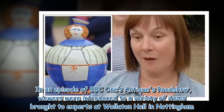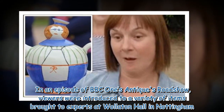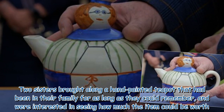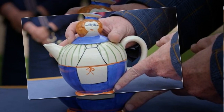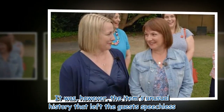In an episode of BBC One's Antiques Roadshow, viewers were introduced to a variety of items brought to experts at Walletton Hall in Nottingham. Two sisters brought along a hand-painted teapot that had been in their family for as long as they could remember, and were interested in seeing how much the item could be worth. It was, however, the item's unusual history that left the guests speechless.